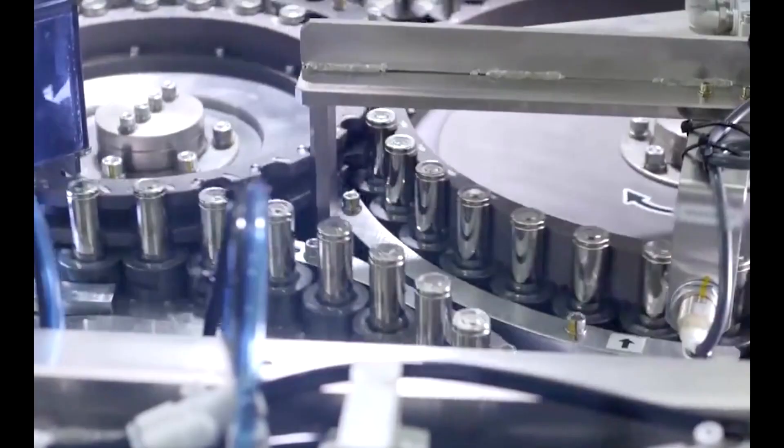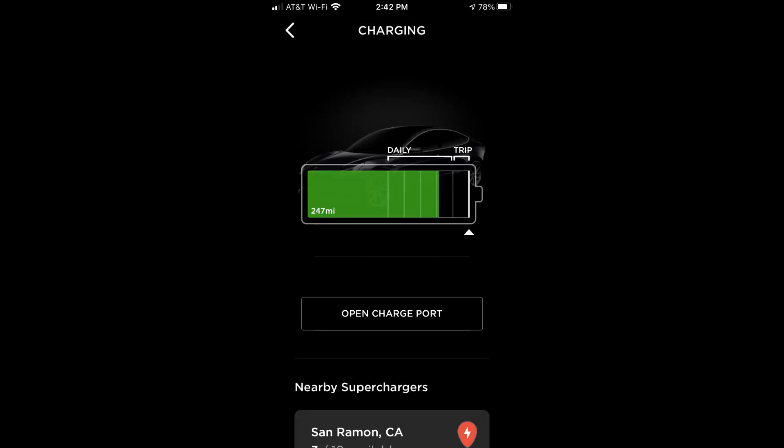Degradation does happen slowly, and I think I'm seeing a little bit in my car. The general consensus is that in the first year of ownership, as the batteries are brand new right off the production line and they get charged and recharged, you'll see a bigger degradation curve than in years after that. One very rough way to figure out your degradation is to go into the Tesla app, which now has a feature where if you go into charging, you can charge your battery all the way up to 100% and it'll tell you the actual mileage.